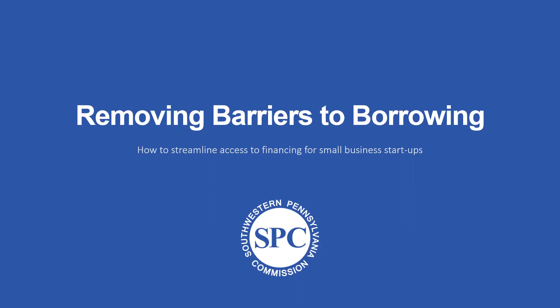This presentation is meant to be a primer to get small businesses, and specifically startups — those businesses that have either been in the pre-venture stage or are possibly in business for three years or less — ready to borrow from SPC and other economic development lenders. While this presentation is geared towards helping businesses borrow from economic development lenders, much of the information applies to businesses borrowing from traditional banks as well.